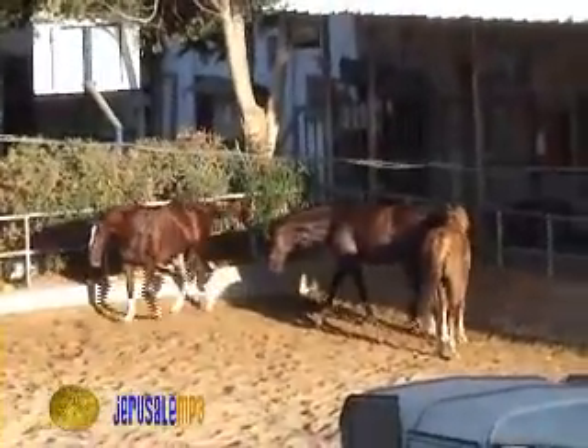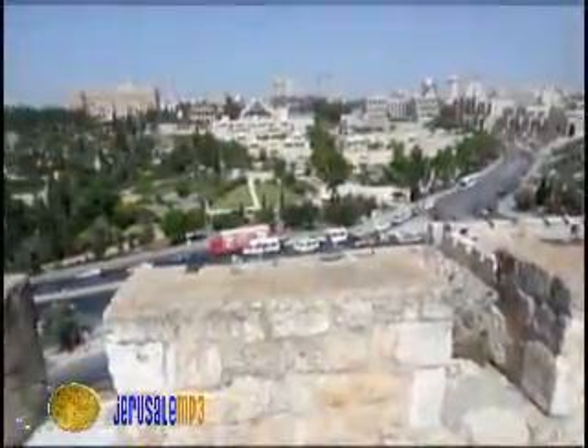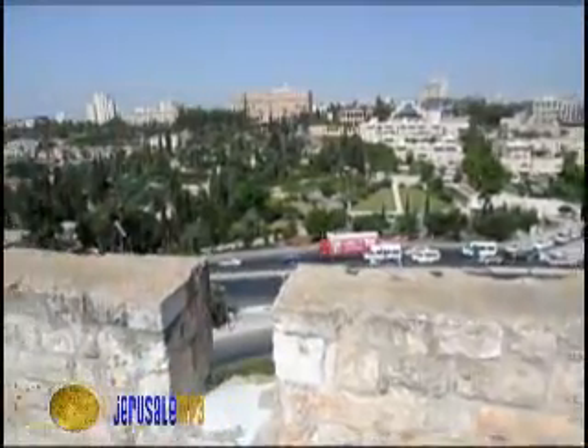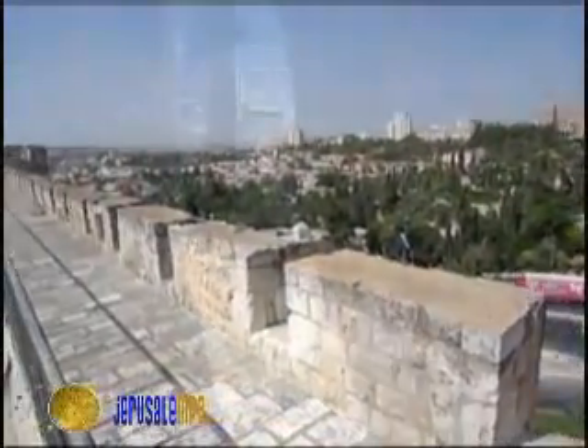The horses' stables belong to the police station, the Kishle. Standing on the wall enables us to view western Jerusalem, which began to develop only 150 years ago. Looking through the loopholes gives us a sense of how guards defended the city.